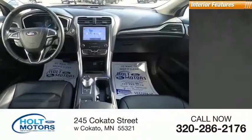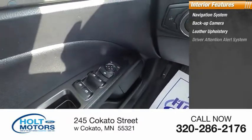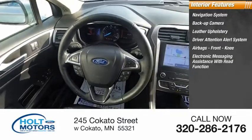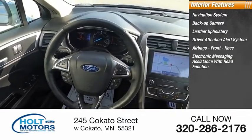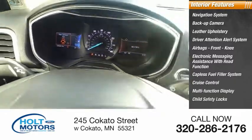Inside you'll find a navigation system, backup camera, leather upholstery, driver attention alert system, airbags, front knee airbag, electronic messaging assistance with read function, capless fuel filler system, cruise control, multifunction display, and child safety locks.